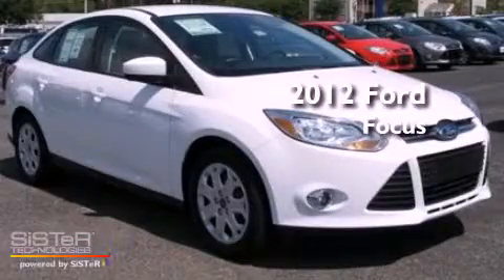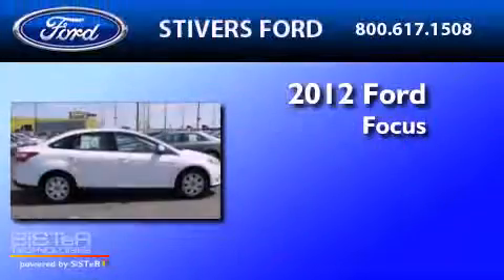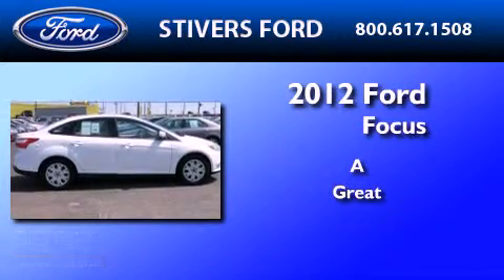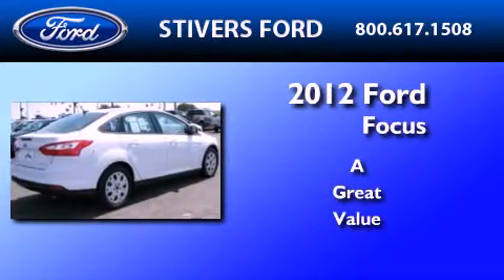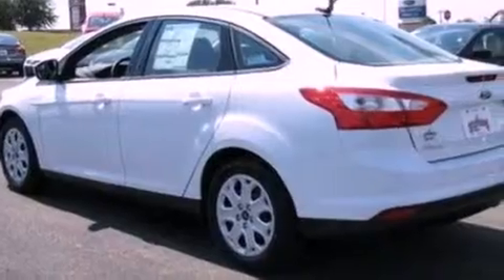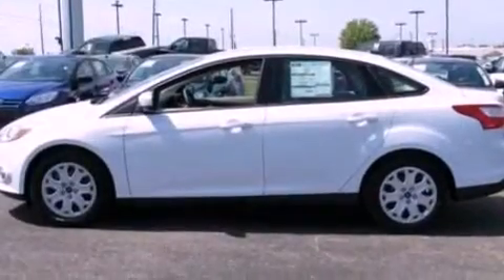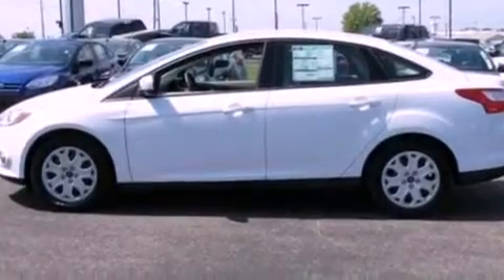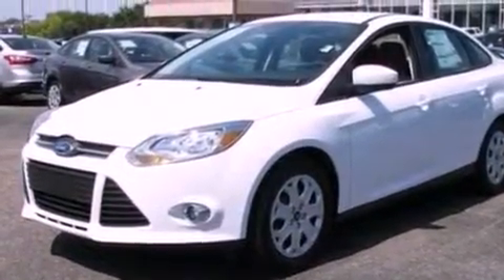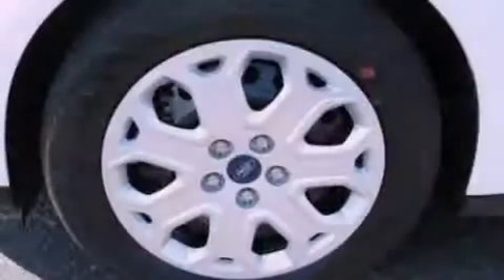This is a brand new 2012 Ford Focus. Its top features include keyless entry, an external temperature gauge, a CD player, a multi-link rear suspension, a four-wheel independent suspension, front fog lights, privacy glass, a low tire pressure indicator, traction control and stability control systems, and power windows.